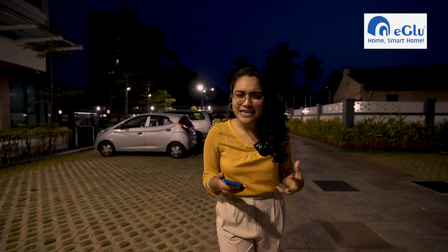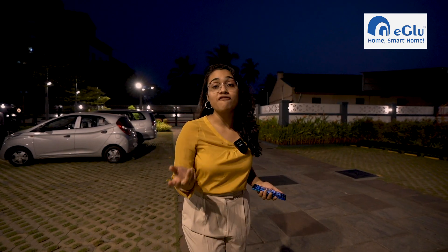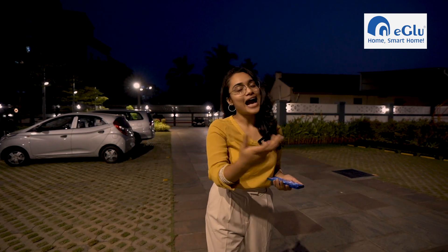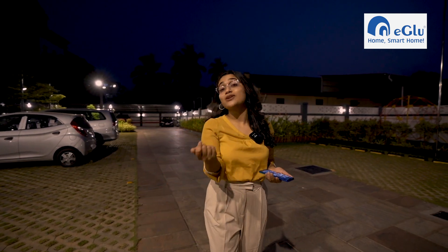You can just do a bit of setting in your mobile app and the lights can easily be automatically switched on or off according to your needs, saving a lot of manpower — especially when it comes to apartments like this. You can give access to the security and they will take care of it, making their jobs much easier and more efficient. This feature can be used by apartments, individual homes as well as offices.